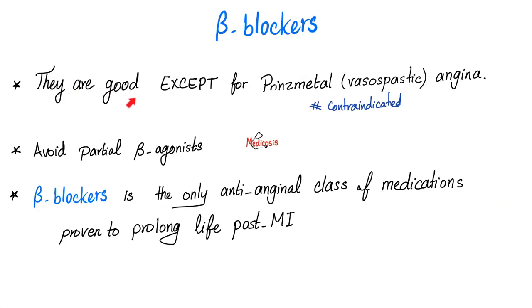Beta blockers are good, except if you have vasospastic angina or Prinzmetal Angina — in this instance, they are contraindicated. We will avoid partial beta agonists because a partial agonist is a weak agonist. But if the partial agonist is given with another agonist, it will act as an antagonist, so the partial beta agonists are acting as if they are beta antagonists. Do beta blockers increase longevity and decrease mortality? The answer is yes, except if you have Prinzmetal Angina.